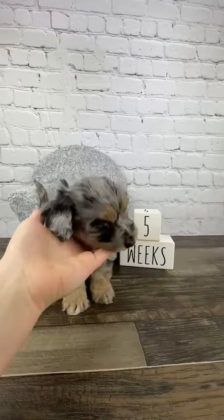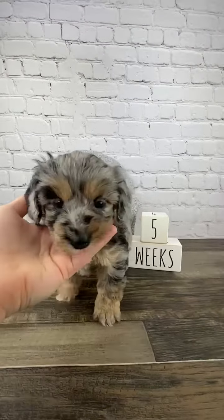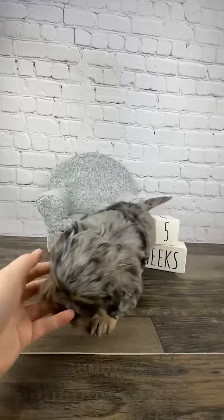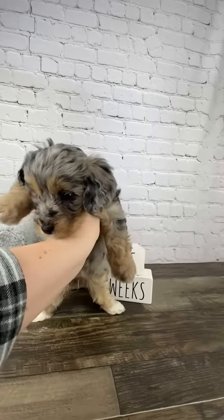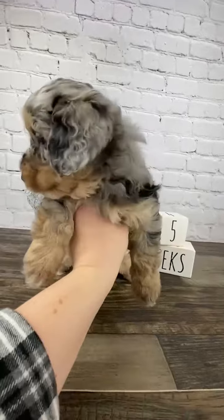Oh, gotcha! She is a phantom Merle. She's got the phantom on her eyebrows and on her face, her cheeks, and on her legs.